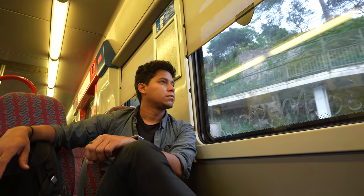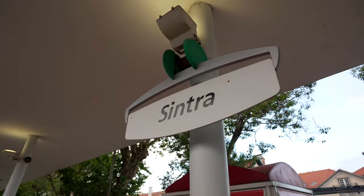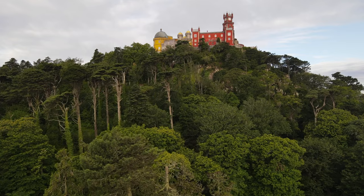I woke up at 5 a.m., went to Rossio station, and took the very first train — about 40 minutes — to Sintra, a small magical town with famous Moorish castles. We spent the whole day exploring.